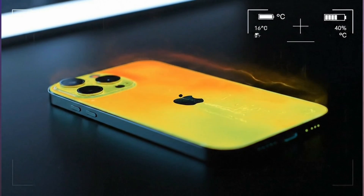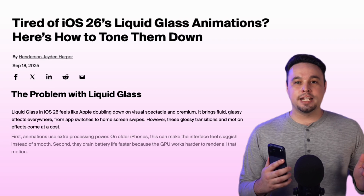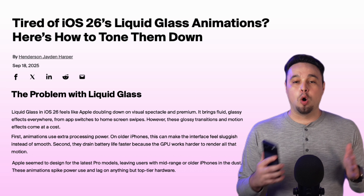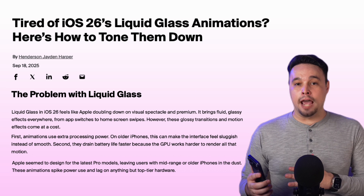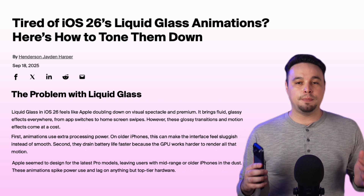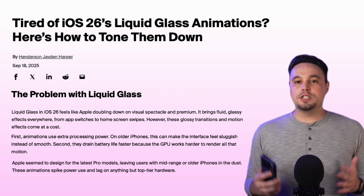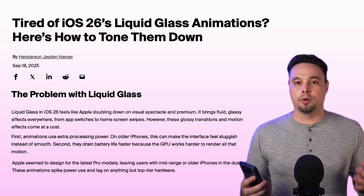On top of that, those Liquid Glass animations look pretty but they use extra processing power. Make Tech Easier points out that glossy transitions and motion effects can make older or non-pro iPhones feel sluggish — the GPU has to work harder. So if your phone isn't the latest model, all those fancy effects could be the culprit. The good news is you don't have to live with the lag.